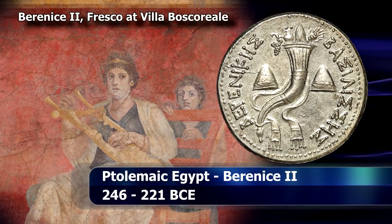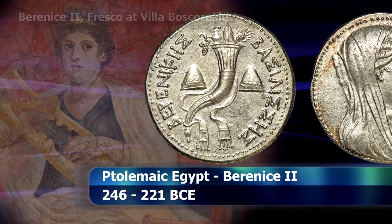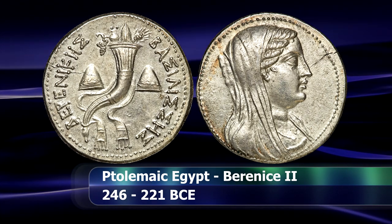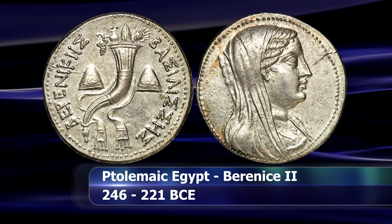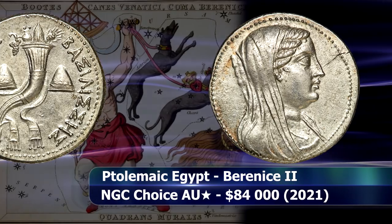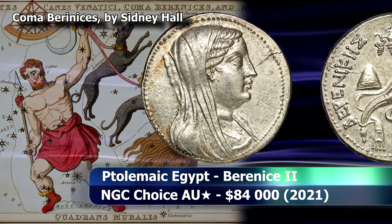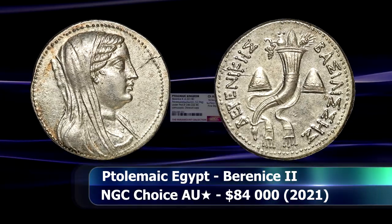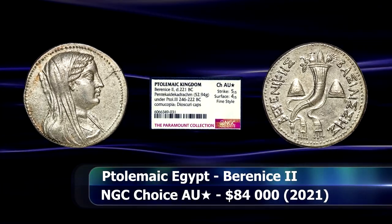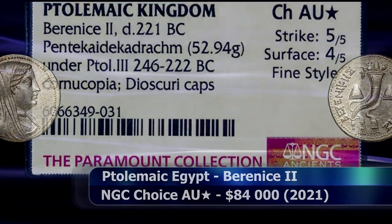She once cut off her hair as an offering to the goddess Aphrodite in order to return her husband safely from battle. Legend holds that her hair went missing from the shrine, and soon afterwards a new constellation — now called Coma Berenices, which is Latin for Berenice's Lock — was discovered in the night sky. A photograde from NGC Ancients certifies the coin as AU Star, which saw a closing price at auction of $84,000.